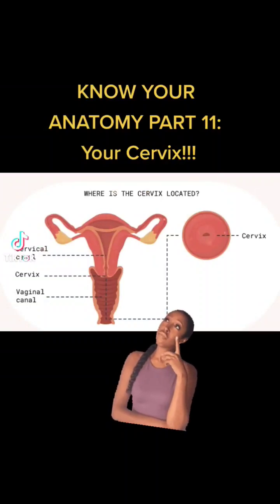Next in the Know Your Anatomy series, it's time to understand the cervix. The cervix is the mouth of the uterus, or the canal which opens up the uterus to the vaginal canal.